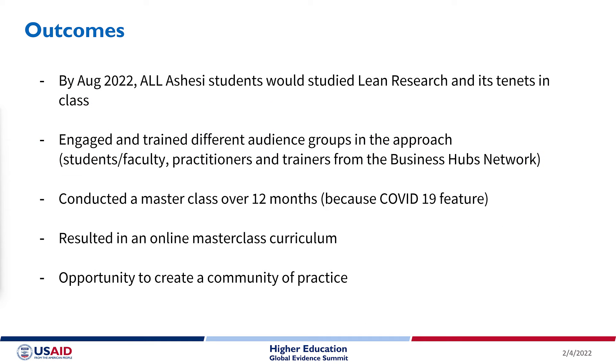We have implemented lean research in a variety of ways at Ashesi University through courses, as well as through introductory workshops and a master class. By August 2022, all Ashesi students will have studied lean research and its tenets in their classes.